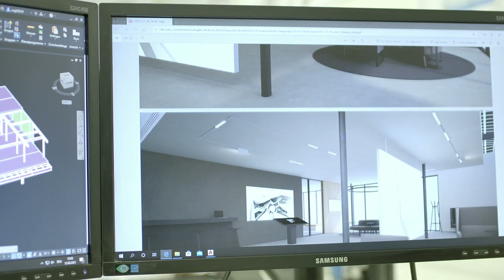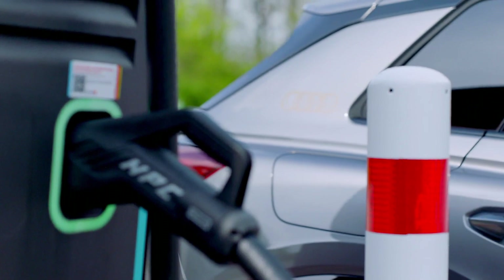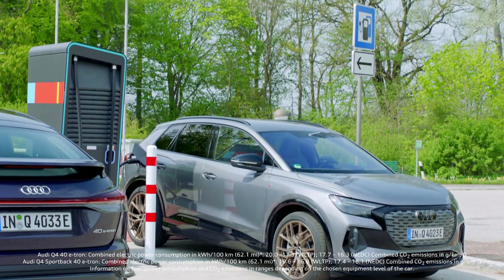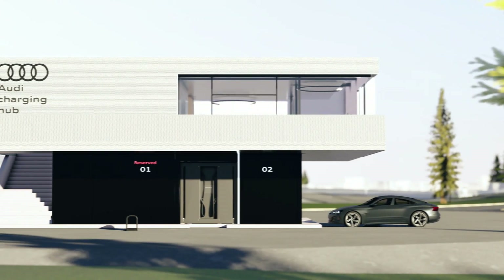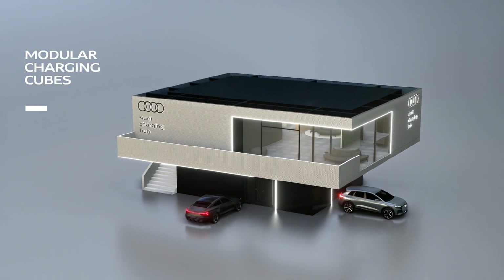I'm not aware of any comparable concept. In the end, this hub solves many of the problems we see today at existing charging stations — uncomfortable charging, without a roof, in the last corner of a service area. We want to solve this by offering a fast charging park with a lounge area for our customers.